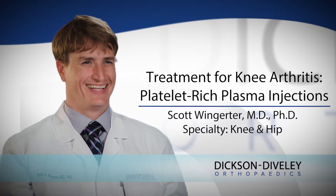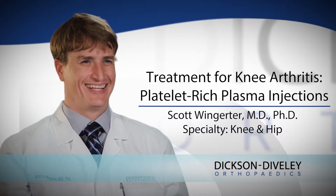PRP, or platelet-rich plasma, is a type of injection where we draw the patient's own blood. We do this through a peripheral blood draw through the arm, typically in clinic. That blood is then taken to a centrifuge machine and spun down, and we are then able to isolate the cells from the blood that provide us the best opportunity to decrease inflammation.